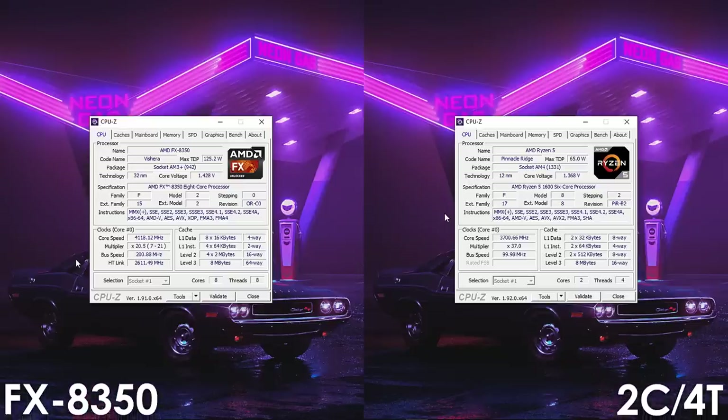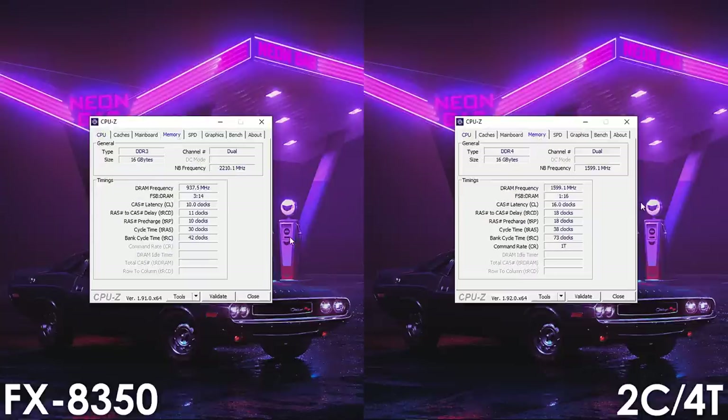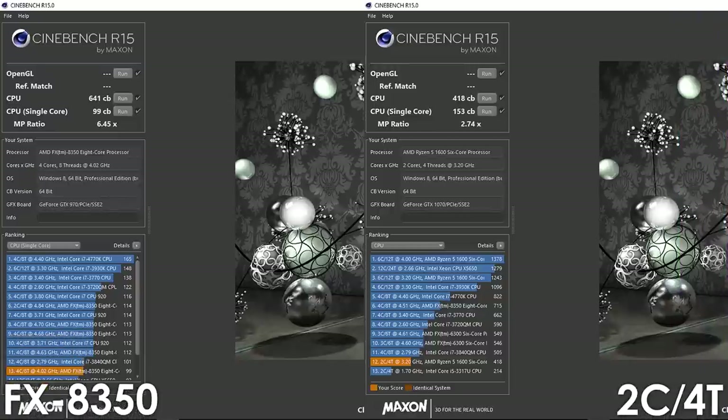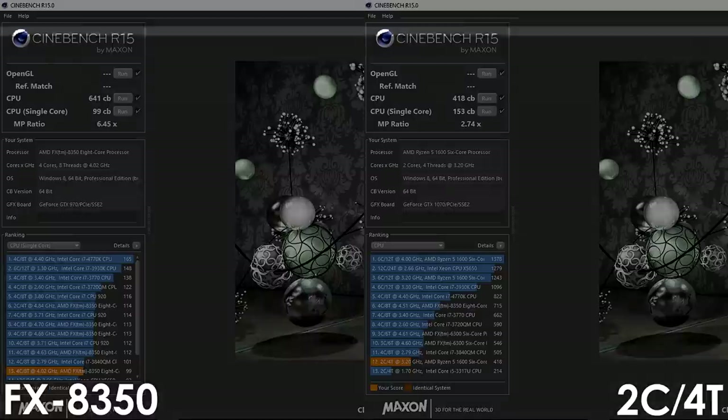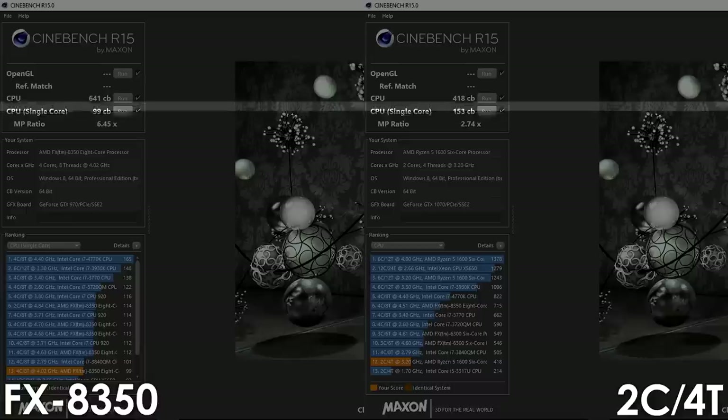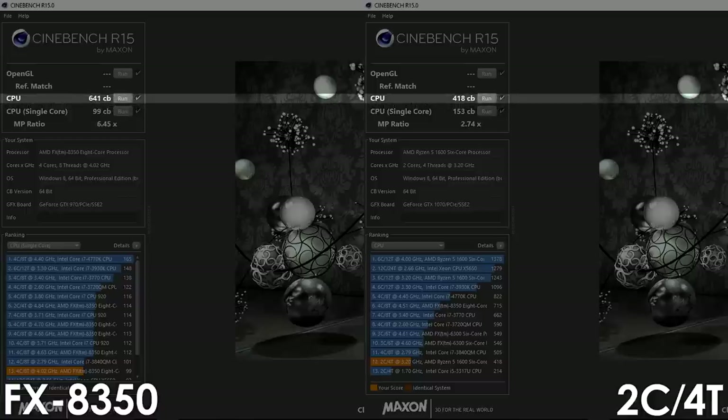All of my tests are being done outside the case with only a single 120mm fan blowing air onto the VRMs, and both CPUs have been cooled using the stock heatsinks. Before we jump into gaming results, let's have a quick look at Cinebench R15. For the single-core score, the modern dual-core CPU with 4 threads takes the lead, beating the FX8350 by a massive 55% margin. For the multi-core test, the 8-core FX manages to pull ahead by 53%.